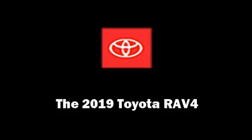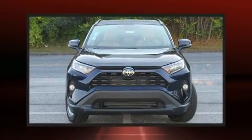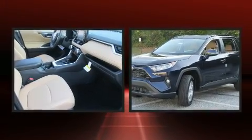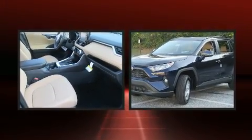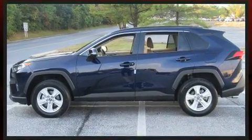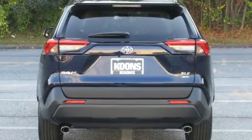Discerning drivers will appreciate the 2019 Toyota RAV4. Under the hood you'll find a four-cylinder engine with more than 200 horsepower, and all-wheel drive keeps this model firmly attached to the road surface. Well-tuned suspension and stability control deliver a spirited yet composed ride and drive.